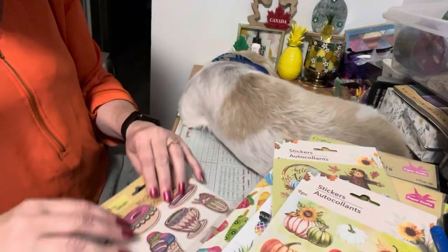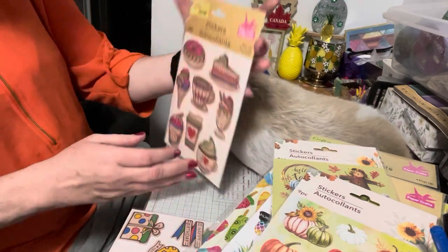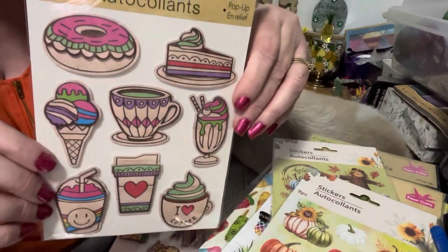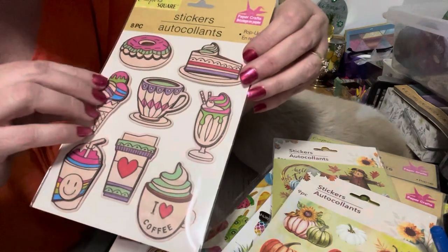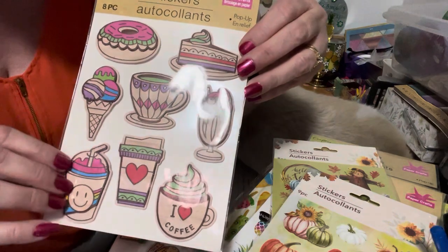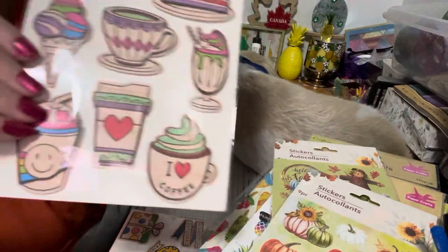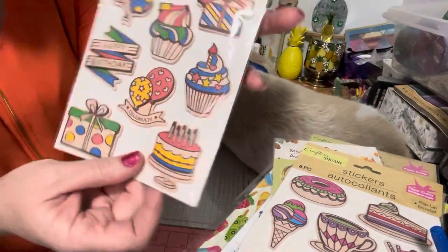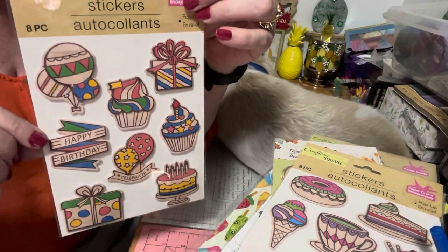I found these stickers which are new to me — they are pop-up stickers but they are really puffy and really cute. I just love how bright the colors are. These would go easily on an ATC card or a memory dex card — super fun. And then I found this birthday one which I couldn't resist; I just love the cake and the present.